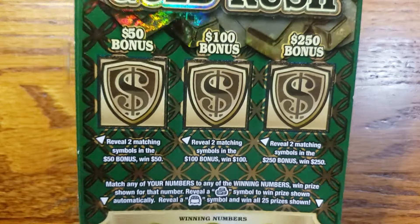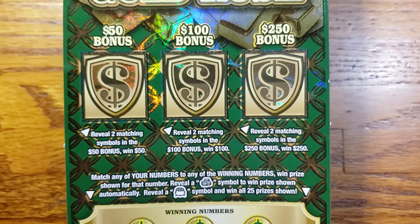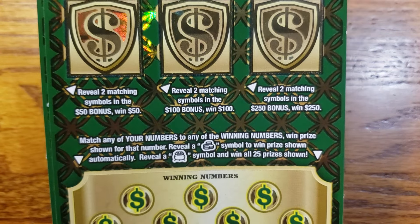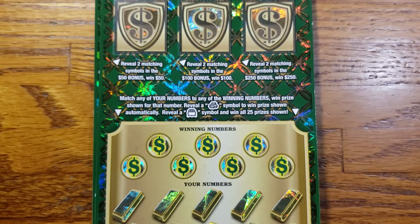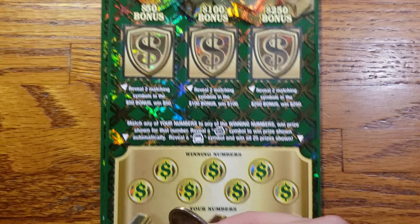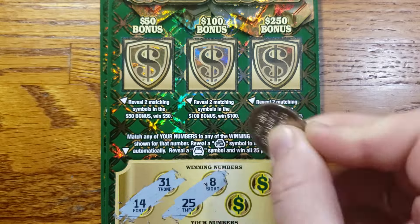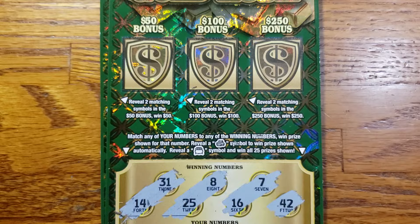We're going to get started with ticket number 13. We got three bonus spots up top — looking to reveal two matching symbols in any of these spots to win 50, 100, or 250. Down below, we're looking for that coin symbol to win the prize automatically or that pot of gold symbol to win all 25 prizes. Let's get scratching! Our winning numbers are 14, 31, 8, 25, 7, 16, and 42.